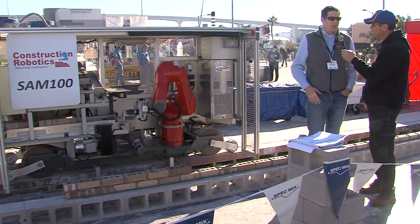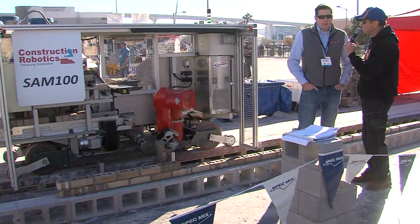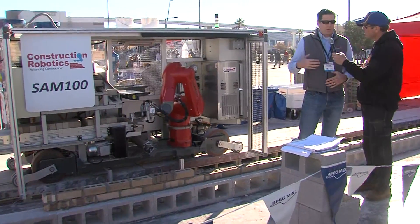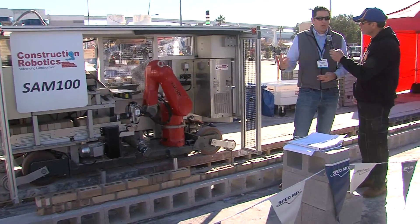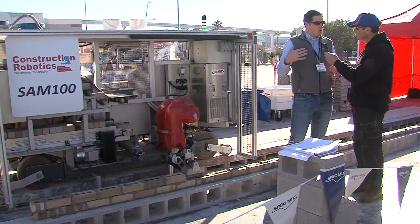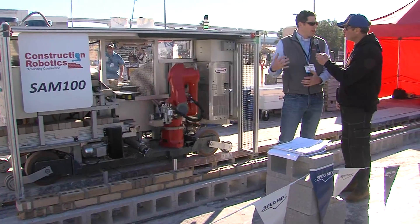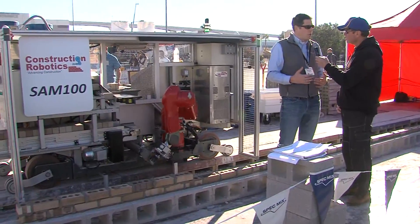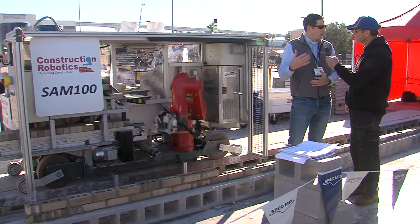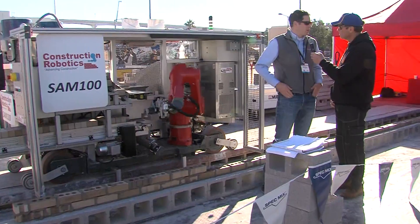Running the machine by themselves after going through our training program. How has SAM been received out in the field with some of the masons? It's been a great process, a learning process. When people really start to interact with the machine and go through our training program, they really understand what SAM is all about and how it's built to work alongside the mason. They open up their minds and realize how this can help masonry as a whole — help individual workers advance their careers, and bring new people into the industry.